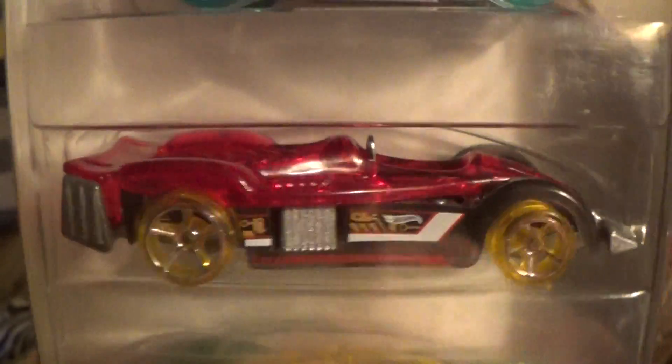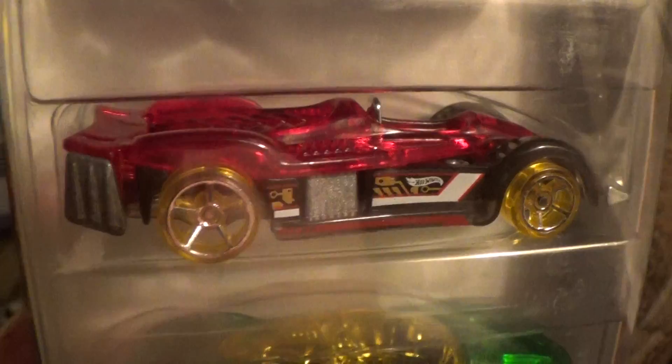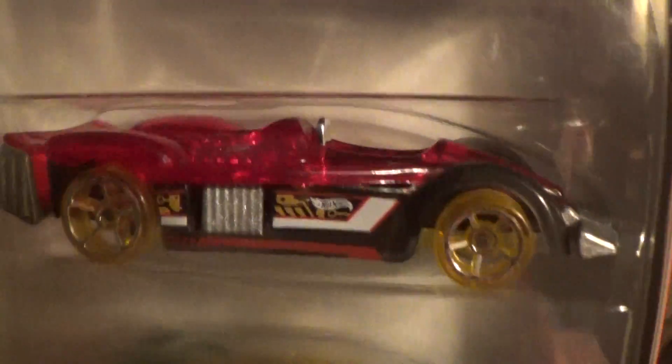Road Rocket X-Ray Racers five-pack — this one is on the fourth floor. Candy apple red, see-through — my favorite color — with lemonade wheels, just like all the rest.